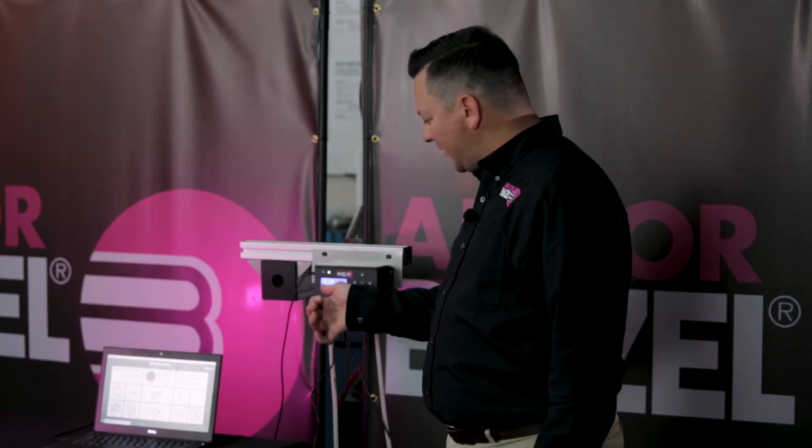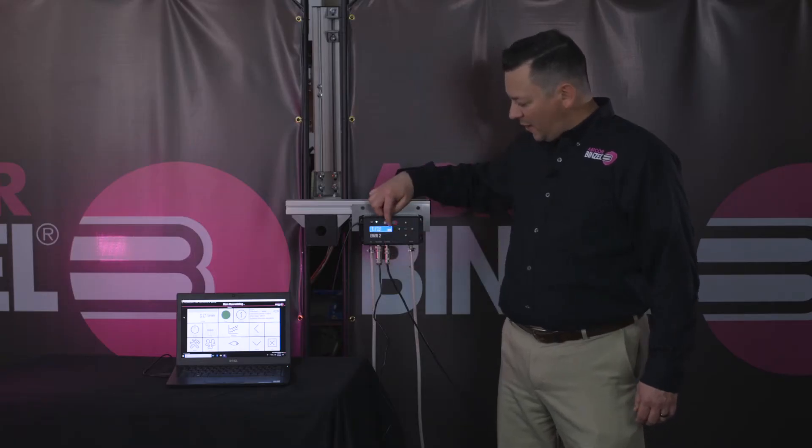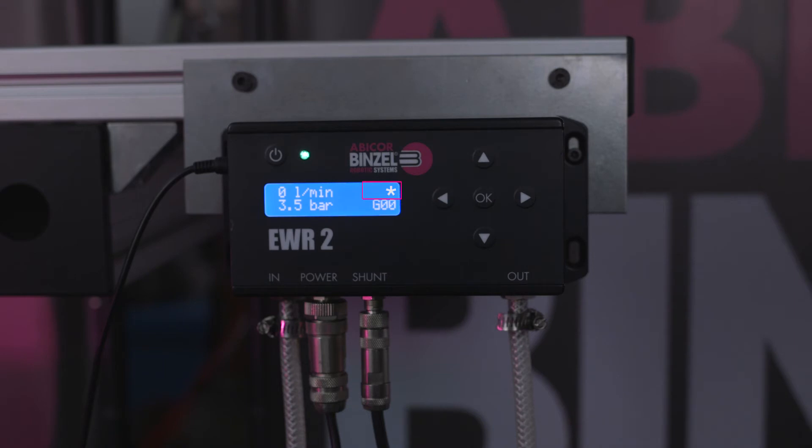The main screen illustrates your flow in liters per minute, your incoming pressure in bar, and there are five presets for different types of gases, or you can add in your own. There's also a star indicator — when present, it means the system is regulating flow; otherwise, it's regulating pressure.